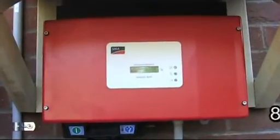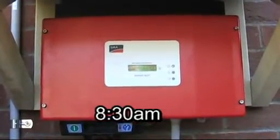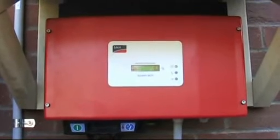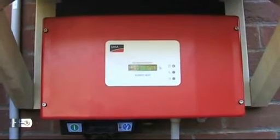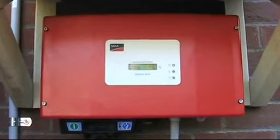This is our inverter. It converts the DC off the solar panels to AC to go straight into the meter box.